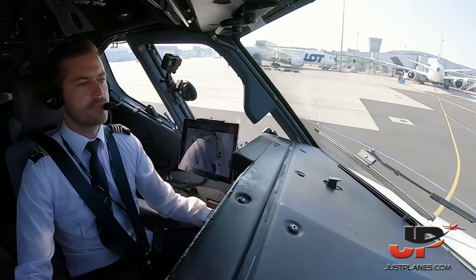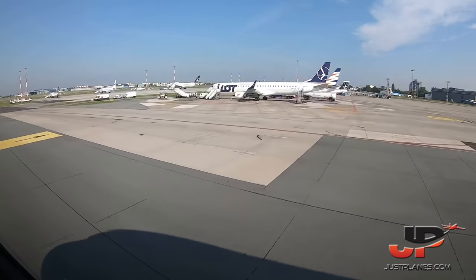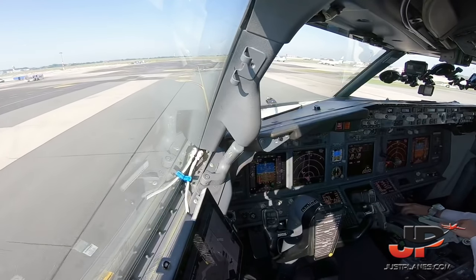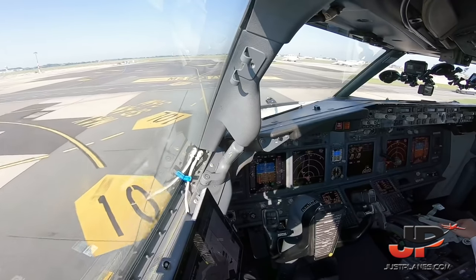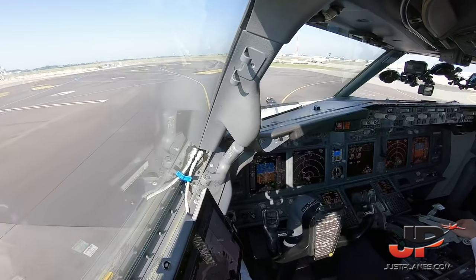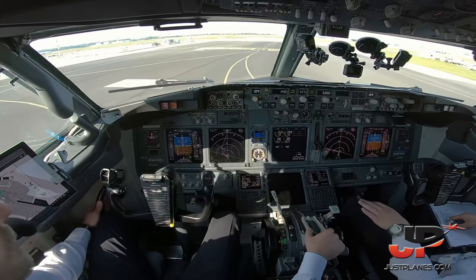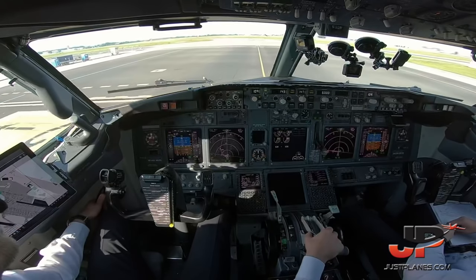Zulu Alpha Sierra 3 Delta as briefed. Cabin is ready — takeoff review: autothrottle armed, LNAV VNAV armed, runway 15, climbing 6,000, flap required 1, selected 1, indicated 1 — checked. Weather radar my side, terrain display yours please, and before takeoff checklist.